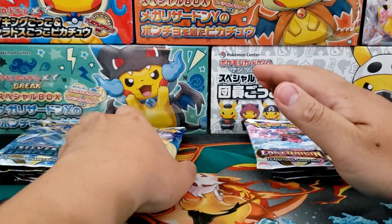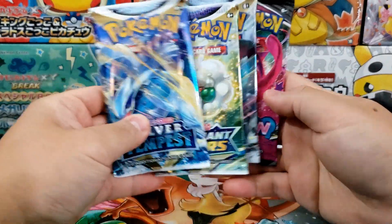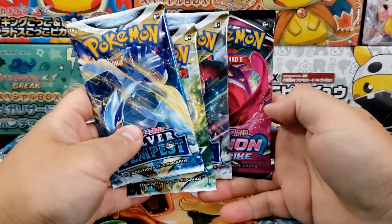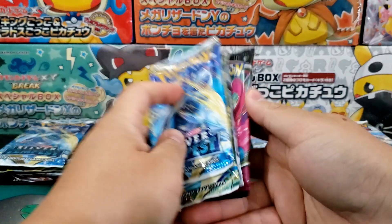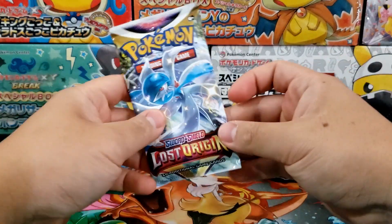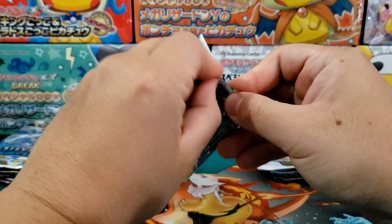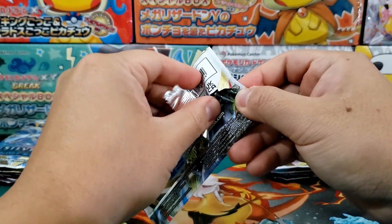The Mimikyu EX box has two Silver Tempest booster packs, a Brilliant Stars and a Fusion Strike booster pack — great selection of booster packs. I'm super excited to crack these open because this is probably some of the best deals that you're going to see for Pokemon card prices for quite a while.